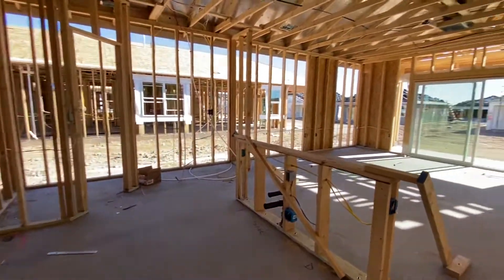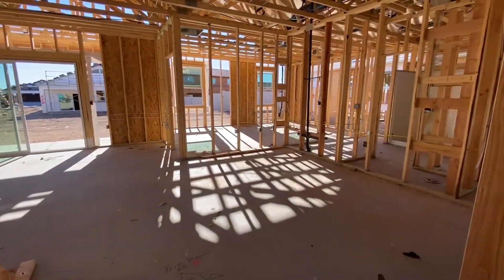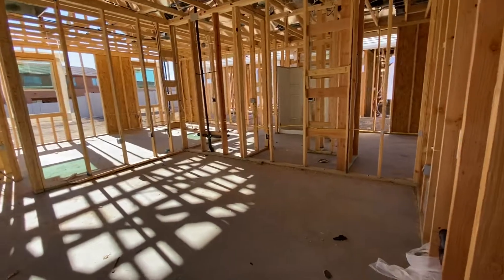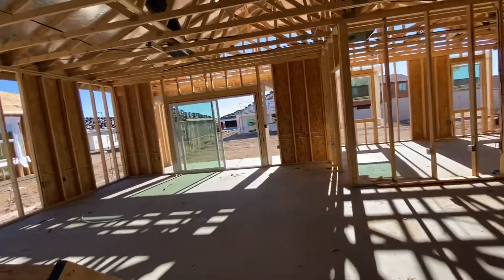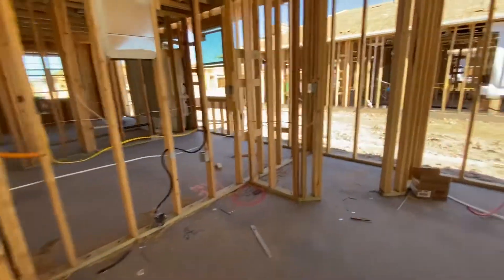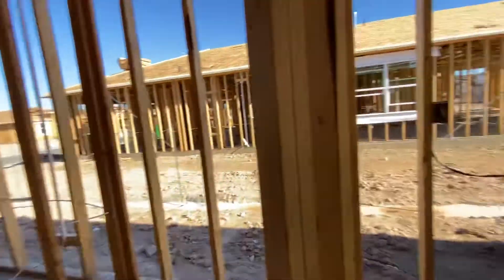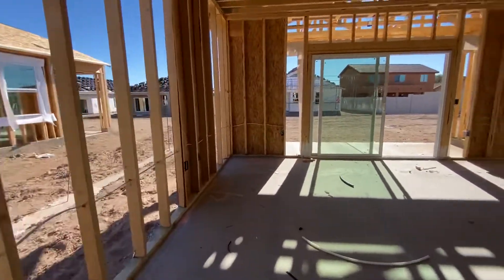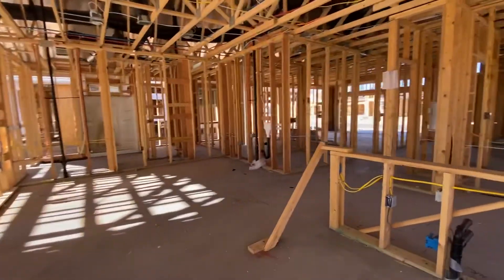Assuming closet. This is going to be a very open concept. That's going to be your nook indent if you wanted to do a formal kitchen island. It's going to have a larger, nicer walk-in pantry.